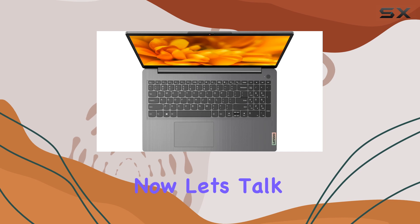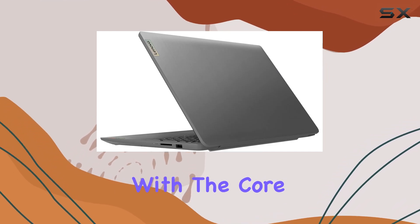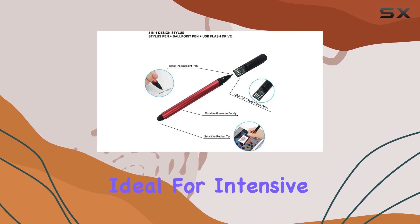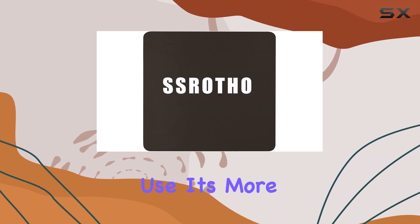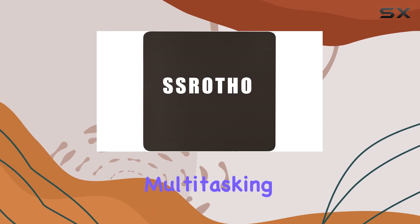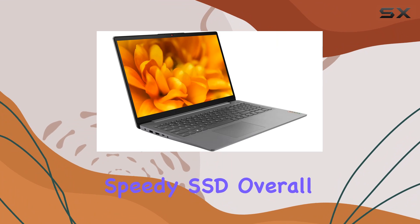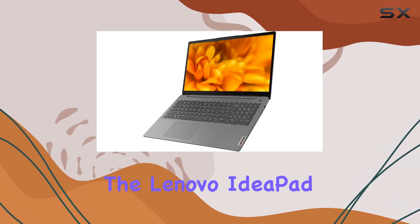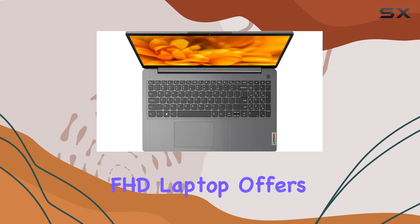Now let's talk about performance. The Intel UHD graphics paired with the Core i3 processor might not be ideal for intensive gaming or graphic design work, but for everyday use it's more than capable. Multitasking is smooth and applications load quickly, thanks to the speedy SSD.